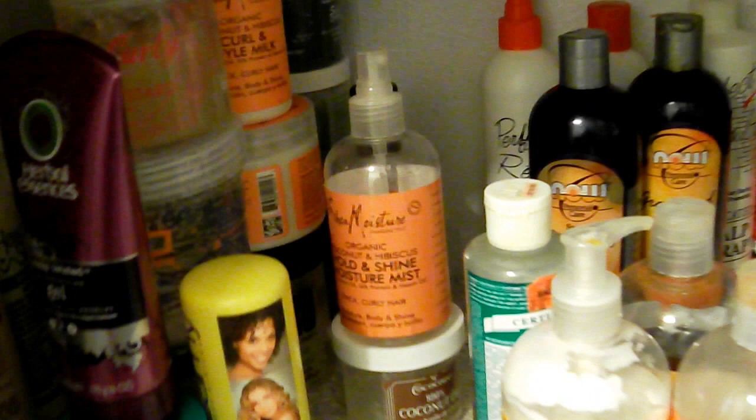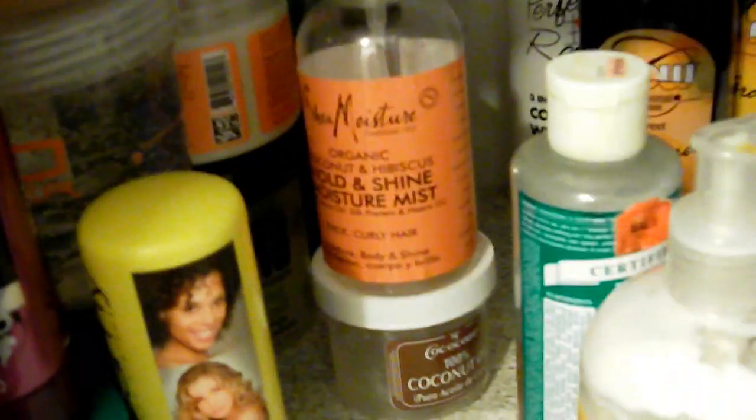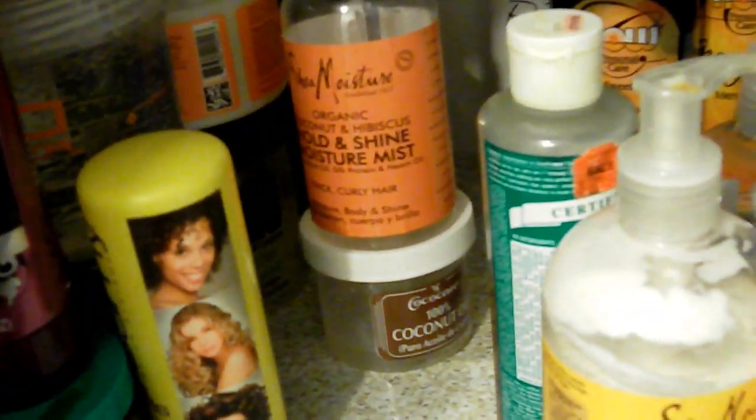This is my Shea Moisture spritz, which I pretty much keep right there in line because my son likes to use that on a constant basis. He also likes this curl milk by Shea Moisture, so I have those products placed where he can easily reach them.